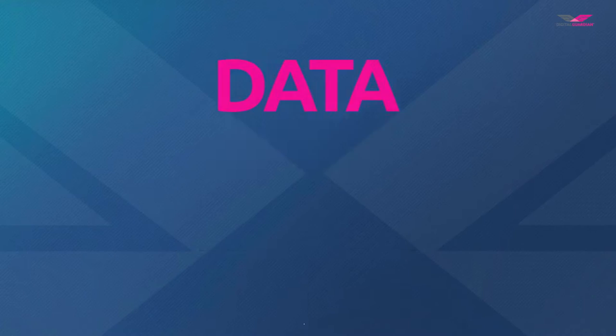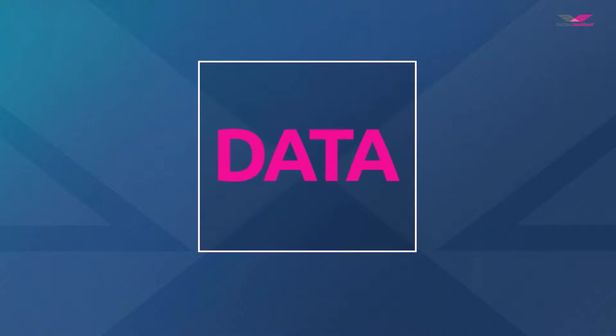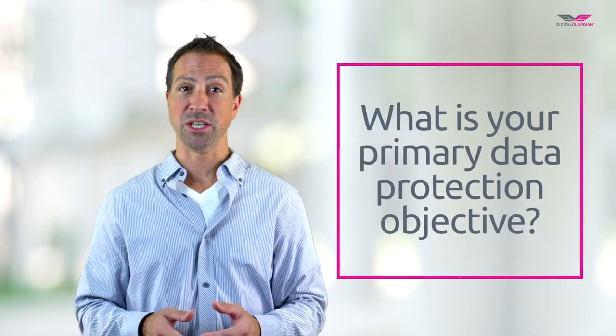Hi, I'm Bill Bradley with Digital Guardian, here with our latest video on protecting what matters most to your organization — the data. The volume and value of company data is growing, leading to a greater need to secure that data. To most effectively protect your organization, we recommend you ask just one question: What is your primary data protection objective?